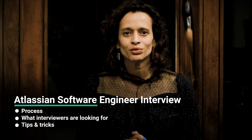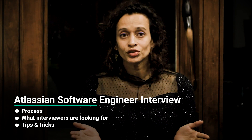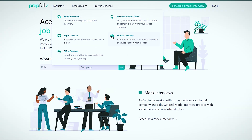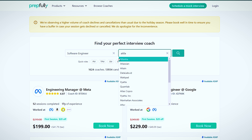Hi everyone, I'm Mitali and I'm going to be talking about the Atlassian Software Engineer interview process. At the end of this video, you should have a good understanding of the process itself, what interviewers look at, and a bunch of tips for each round. I'm from Prepfully. This video has been put together by Atlassian Software Engineers who are also interview coaches on Prepfully. They've coached hundreds of candidates through the process and can be booked directly on the website if you need more personalized guidance.